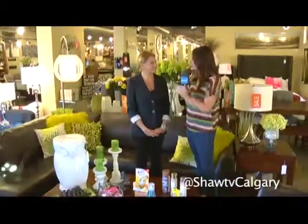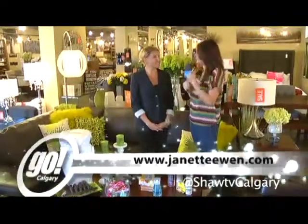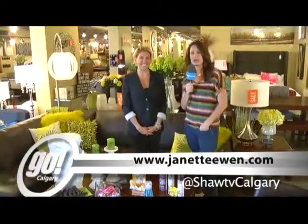We're going to have more with Jeanette coming up a little bit later in the show, where we'll talk specifically about a couple of pieces that really reflect your own personal style — and a little vintage shopping as well. We're shopping here at Urban Barn today on Go Calgary. We'll be back with more with Jeanette right after this.